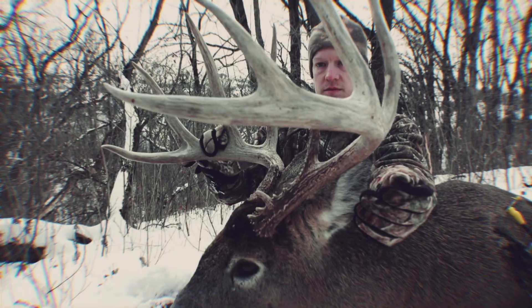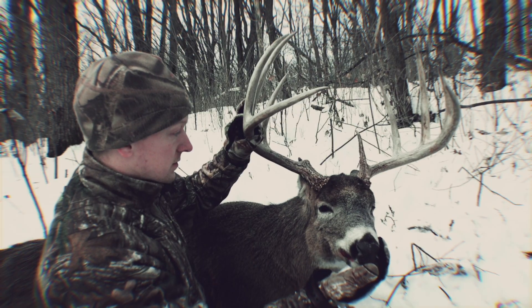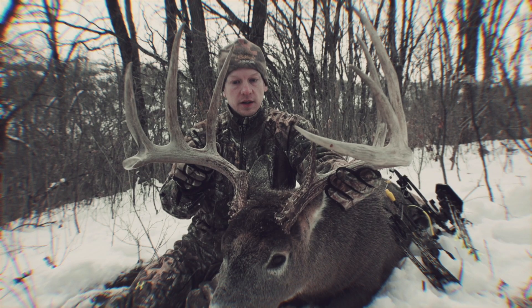The 2016 season was one for the books. I ended up harvesting a buck of a lifetime — we called him Curly, a 180-inch buck. As I pursued Curly, there was always this other buck kind of in the back of my mind.